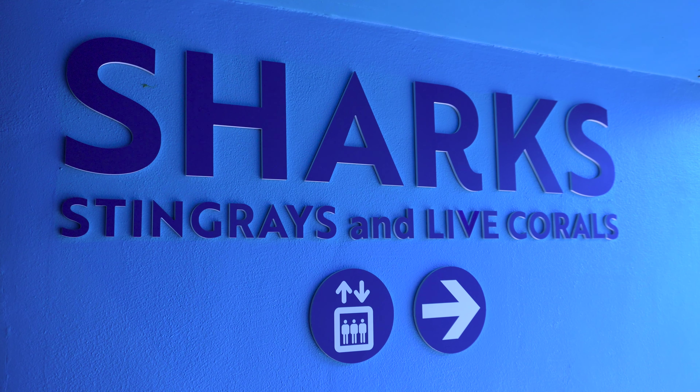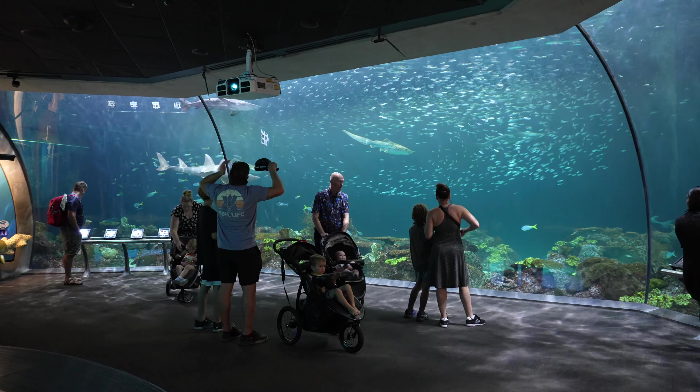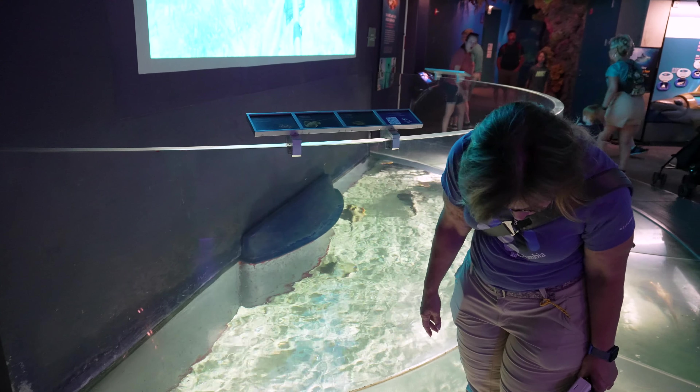They have the sharks and the reef in the basement — that's actually really cool. That is astounding to see. Some really great exhibits down there.